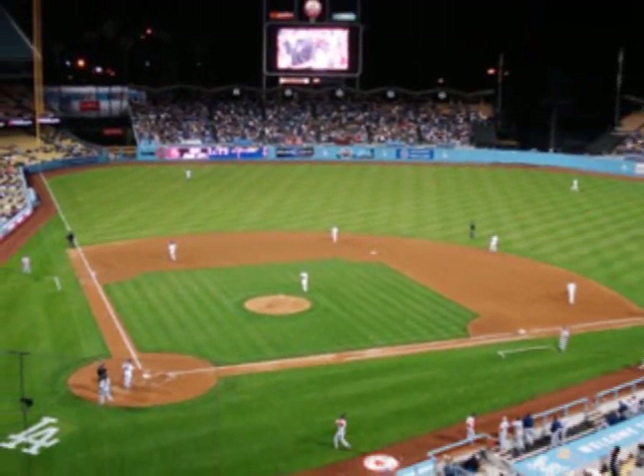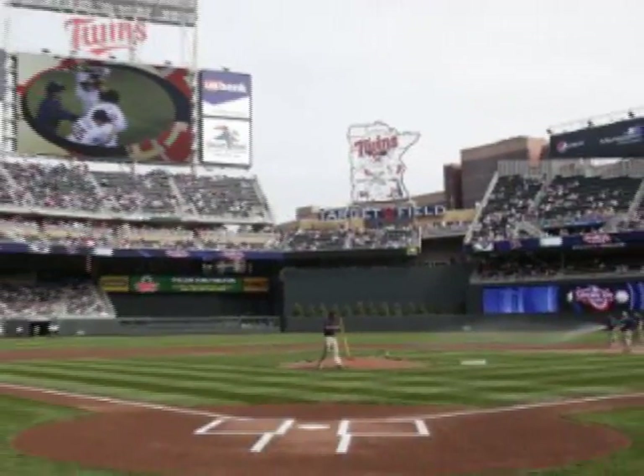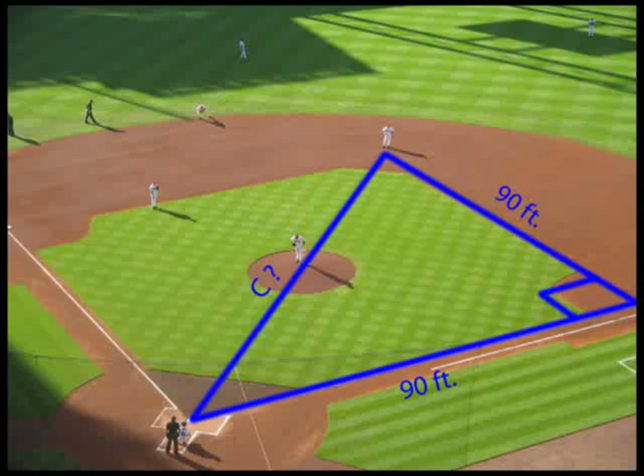One great example in which I see the Pythagorean Theorem in my life is a baseball diamond. It is given in Major League Baseball that all the bases are 90 feet away from each other — they make a diamond. If I want to find out how far home plate is from second base, I can use the Pythagorean Theorem to help me.